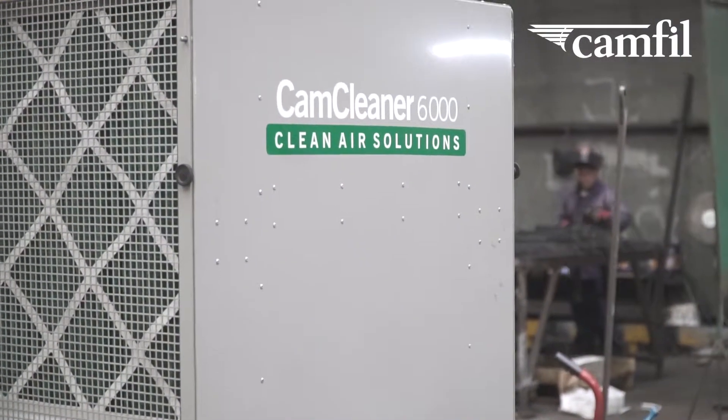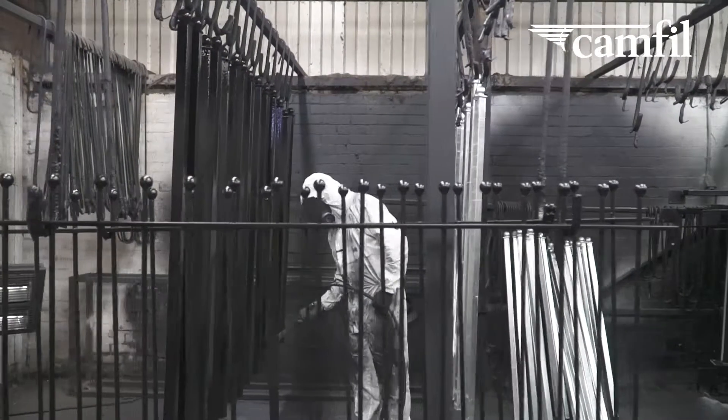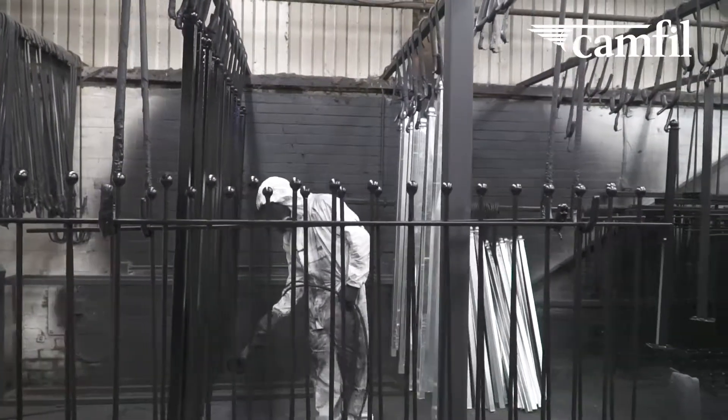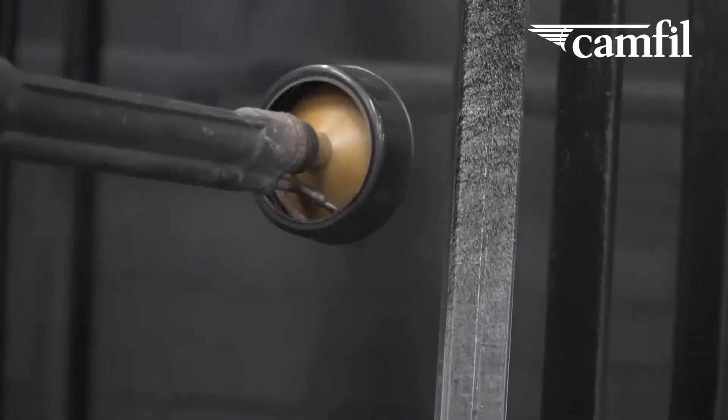The solution that was offered by Camphill was two industrial air cleaners. One wouldn't have been enough to clear both areas. Because we've got two areas that have the contaminants — one side of the workshop has got the paint, on the other side you've got the grinding and the welding. So two was absolutely perfect for us.